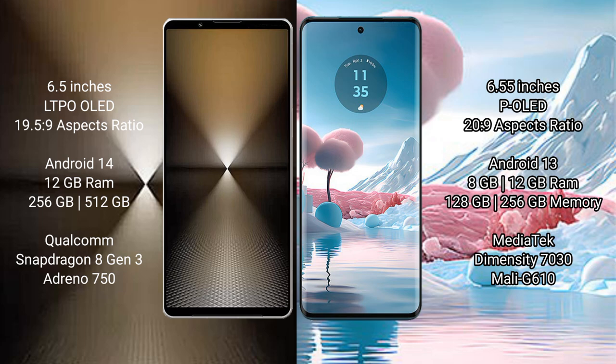Sony Xperia 1 Mark VI comes with 12GB RAM and 512GB or 1TB internal storage, Qualcomm Snapdragon 8 Gen 3 processor, and GPU Adreno 750. Motorola Edge 40 Neo comes with 8GB or 12GB RAM and 128GB or 256GB internal storage, MediaTek Dimensity 7030 processor, and GPU Mali-G610.